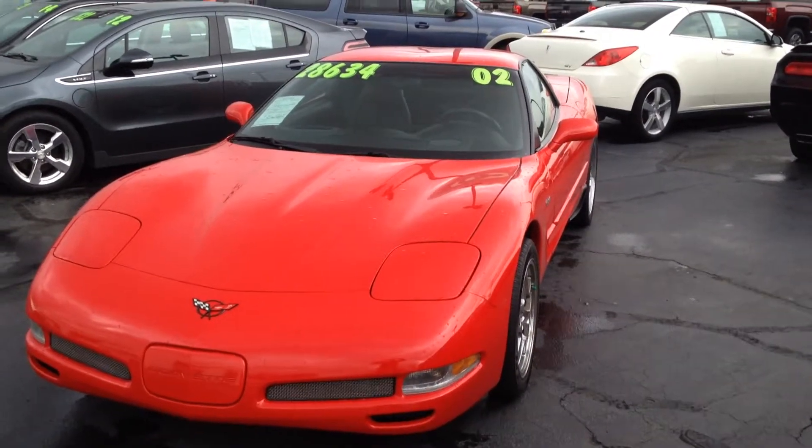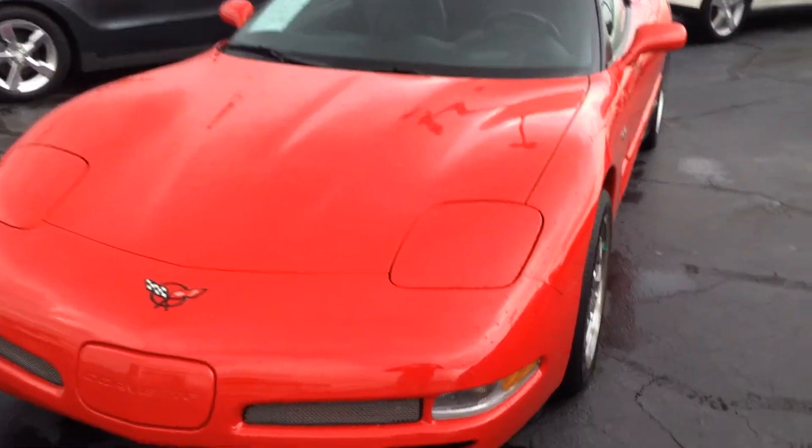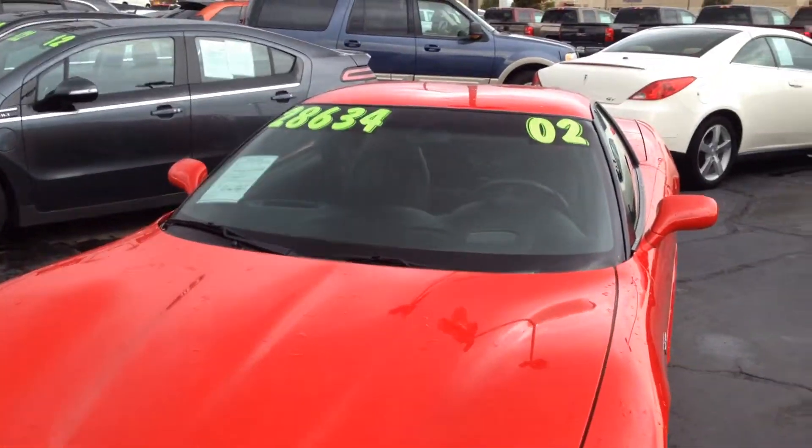Good evening. Brad Vogelsang from Jeff Perry Buick GMC. Thanks for viewing our 2002 Corvette. Wanted to do this quick video so you can get a better idea as far as condition on this one.